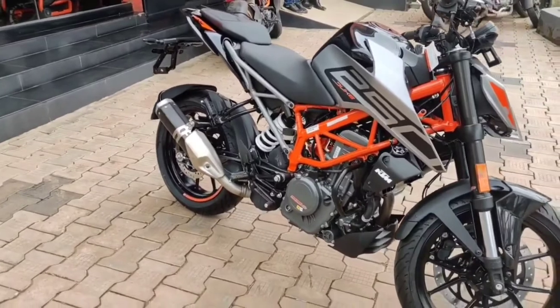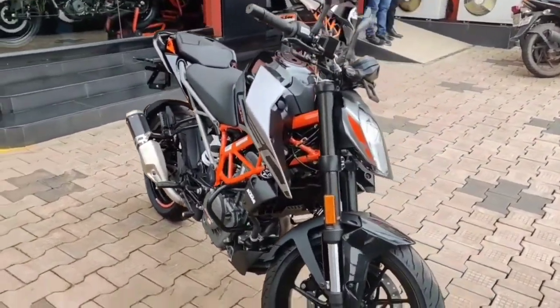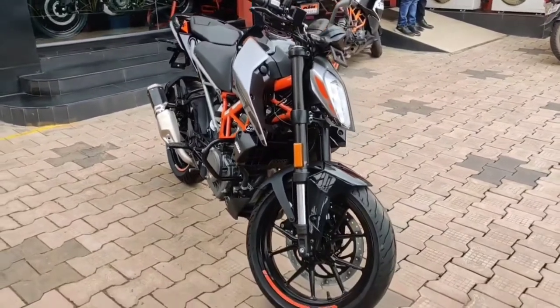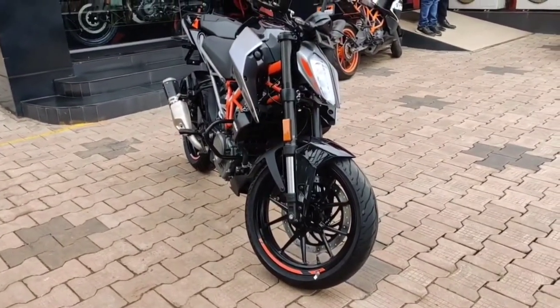The seat of the Duke 250 is also bigger than the Svartpilen 250, where the Svartpilen 250 has a smaller seat size, which makes it difficult for the pillion to tour on.